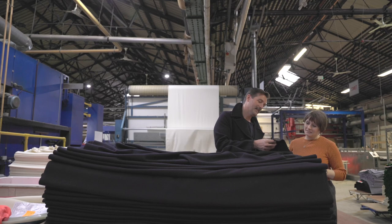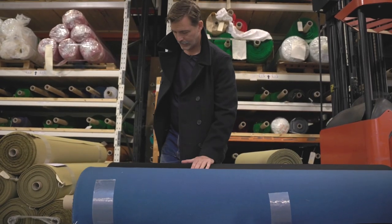My name is Patrick Grant. I'm the Director of Community Clothing and a judge on the BBC's Great British Sewing Bee.